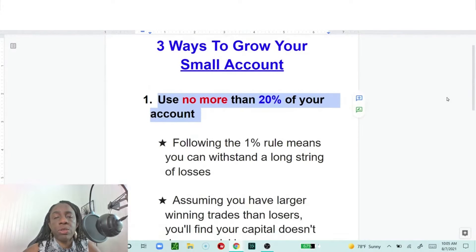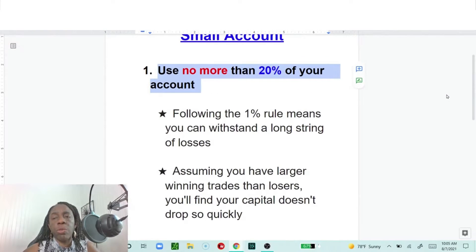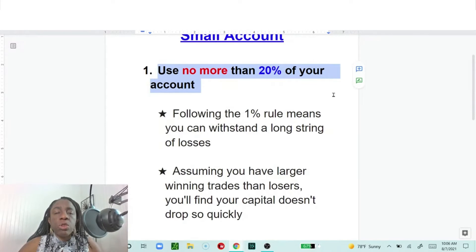So, three ways to grow your account — these are my three ways, and three things I wish I really understood when I started. Number one: use no more than 20% of your account. Anything up to 20%, whatever works for you. If you want to be super conservative on a $500 account, don't use any more than $50 to trade.